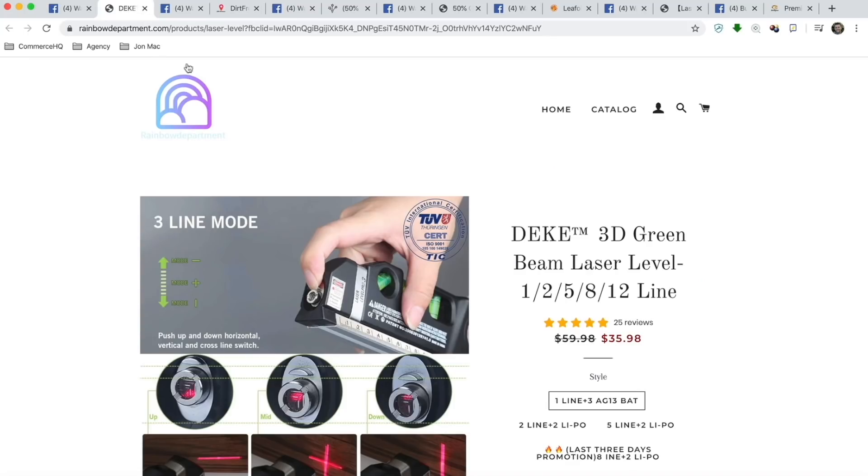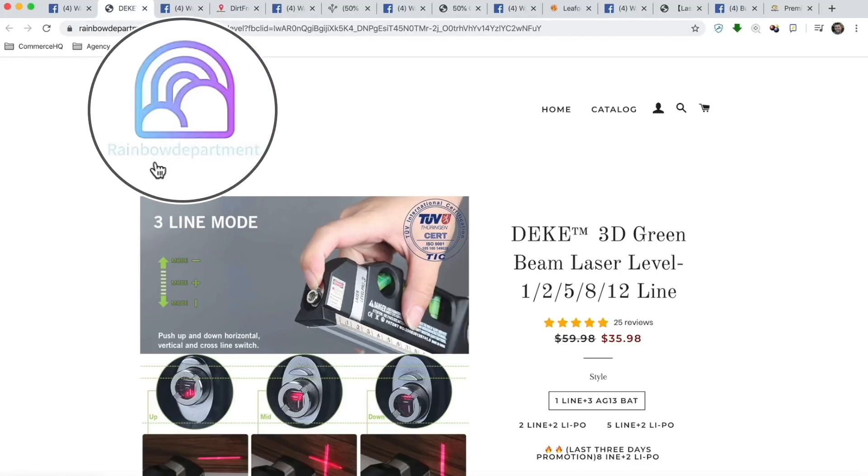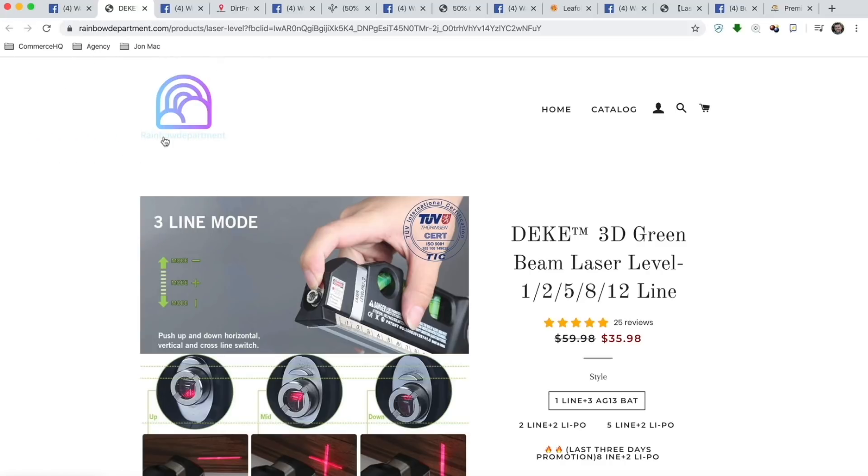So right off the bat, rainbowdepartment.com — the first thing is their logo. It's not very clear, very hard to read because the font color is too light. I would make this font color a little bit more bold and easier to read. That's number one.